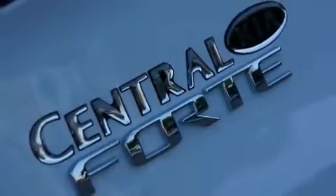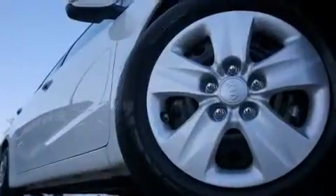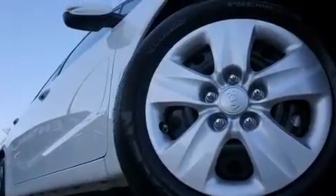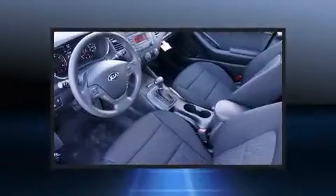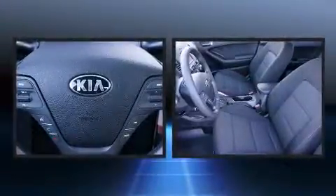It's equipped with tons of terrific amenities, but it won't break your budget, such as remote keyless entry, a tachometer, a trip computer, heated door mirrors, and a split folding rear seat.